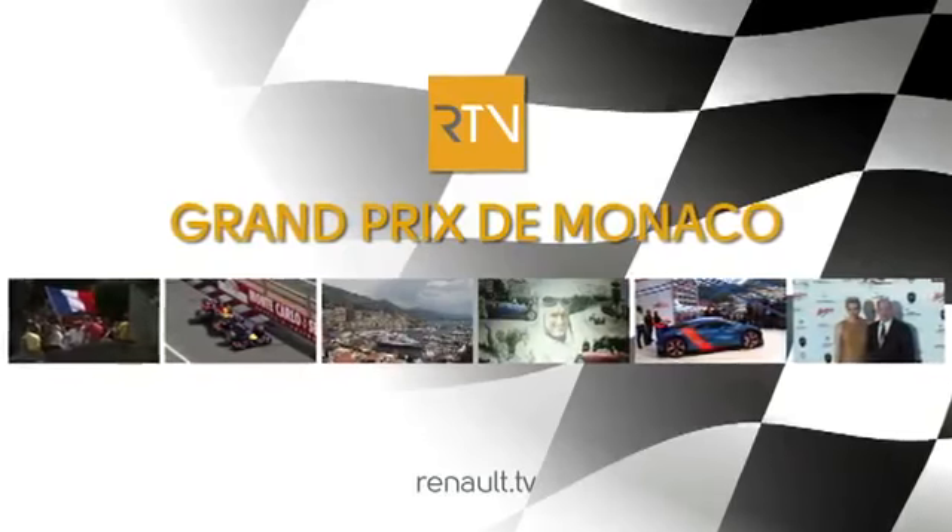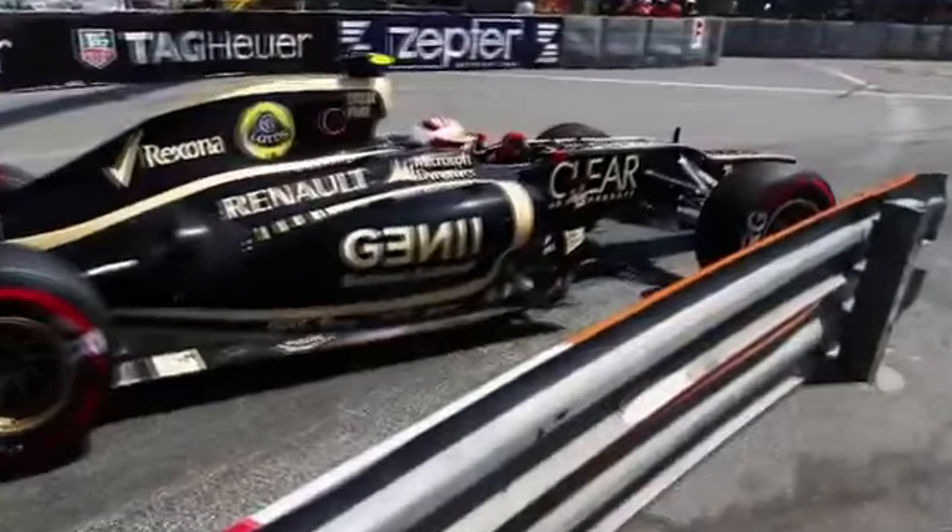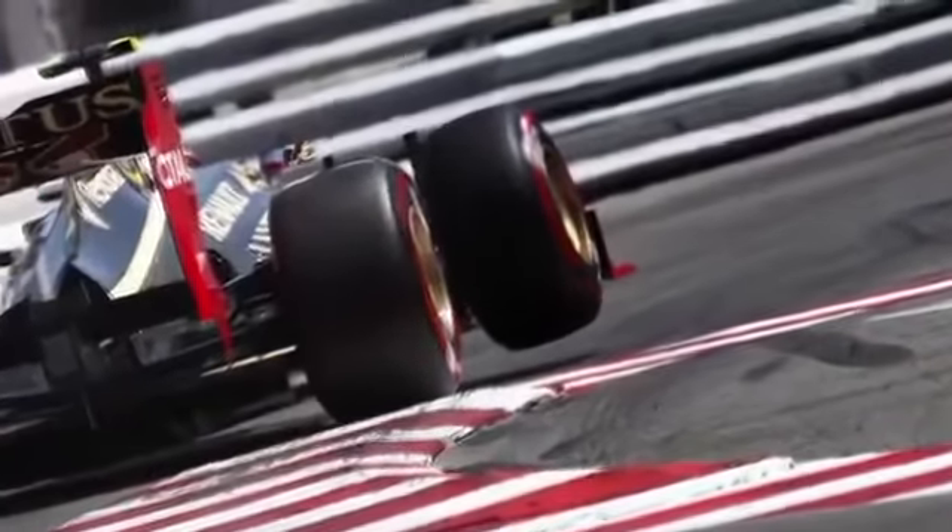Hello and welcome to Renault TV. The Monaco Grand Prix is one of the most challenging Grand Prix of the year, where the cars brush the walls and bomb through the tunnel at nearly 300 kilometers an hour.